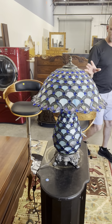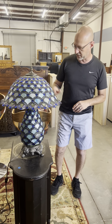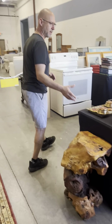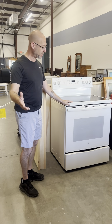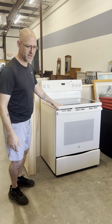I believe this is a three-way lamp — don't quote me, but I believe it is. This is all glass, a leaded glass table lamp. I'm going to do a quick walkthrough on all the small table lamps. We have a great one if you need a replacement for your stove — it works just fine; they just changed things out in their home.